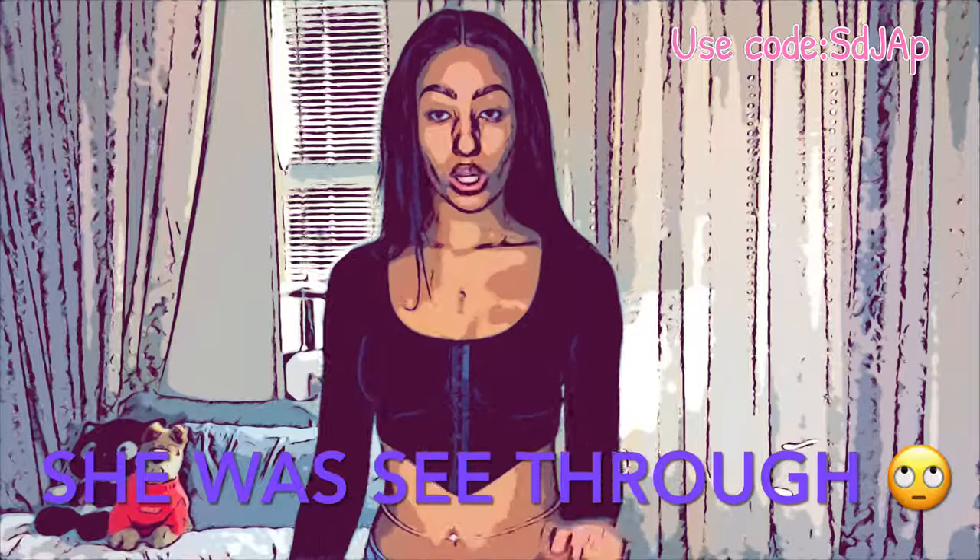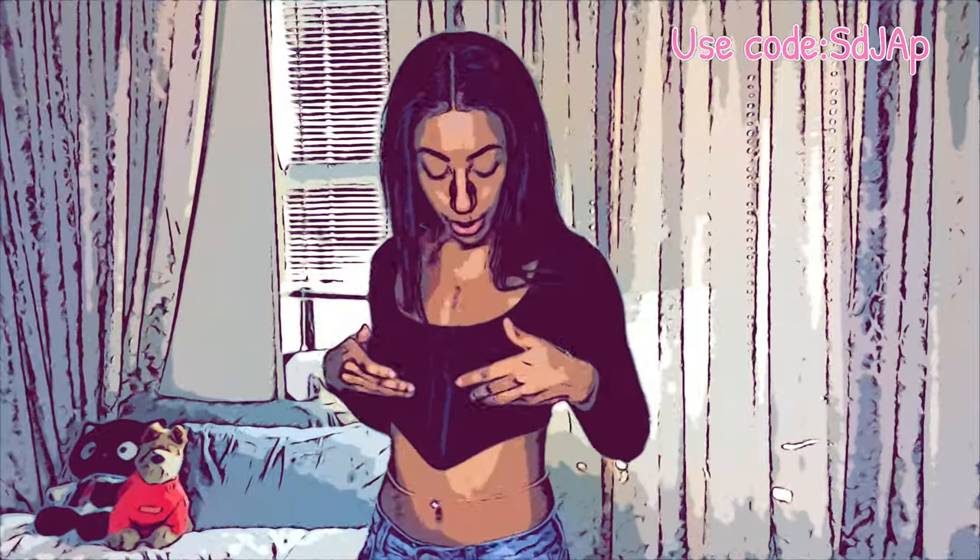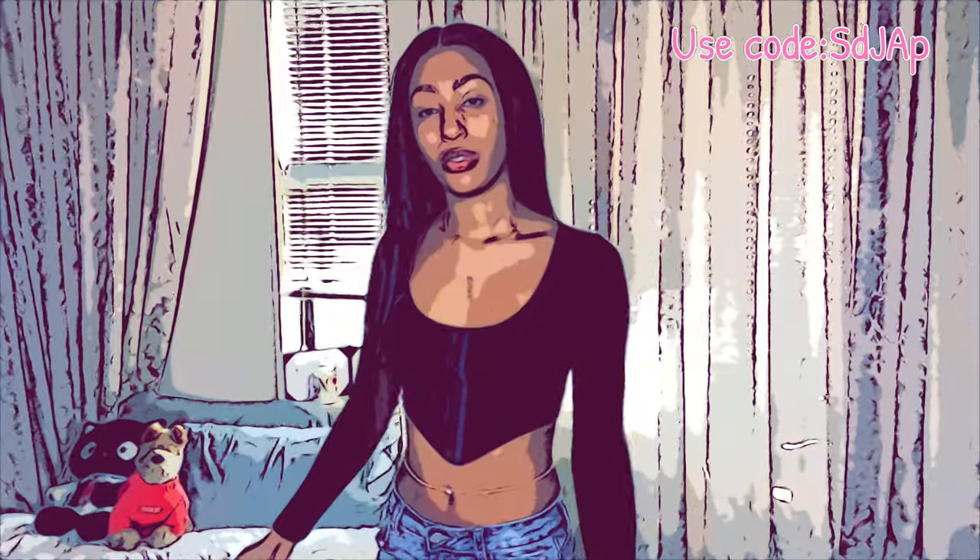Next is this really cute black corset top. The sleeves are a ribbed material, and under the bust area it's like a corset, but it's sewn that way — you literally just slide the shirt on, there's nothing to clip. It looks like a corset but it's really comfortable. There's not much support so if you need that extra support you'll need a bra that doesn't show. I'm absolutely in love with this top — you can dress it up or wear it casual.